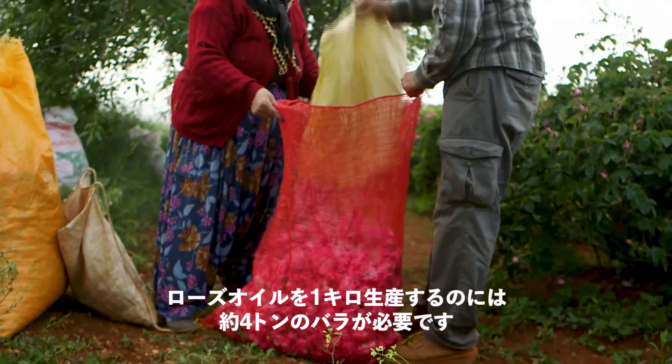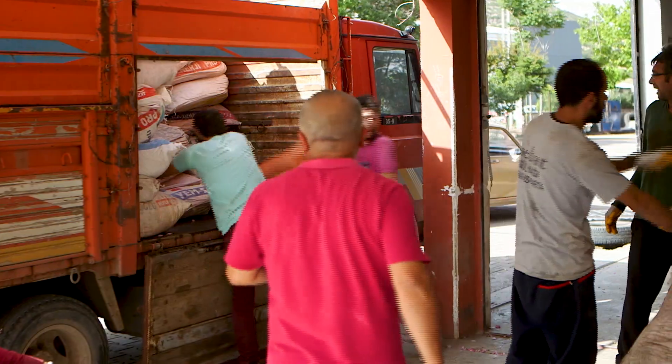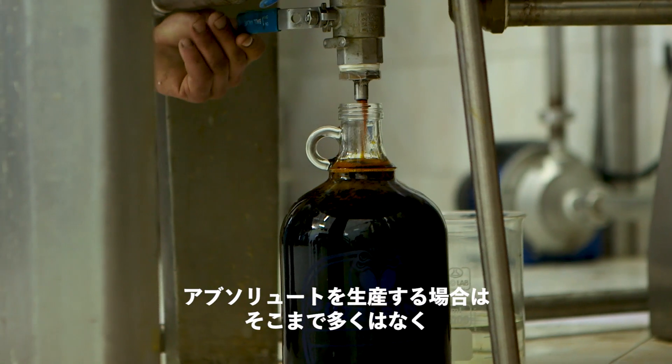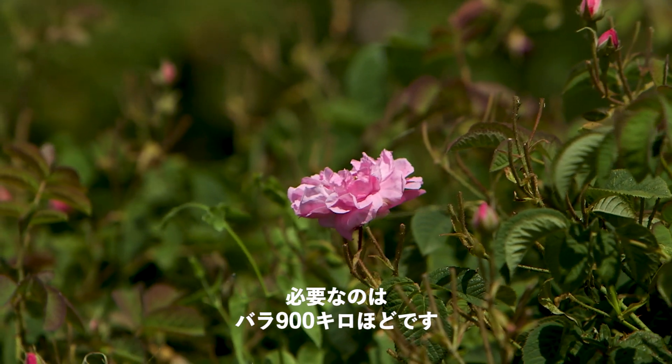To produce one kilo of rose oil you need four tons of roses, and that makes two million roses to get one kilo of rose oil. And to make the absolute, you need less — you need 900 kilos of roses.